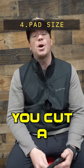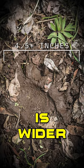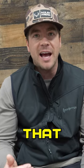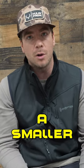Number four is pad size. If you cut a track and the track is wider than four and a half inches, that is likely a male bear. Under that, it's going to be a sow or a smaller boar.